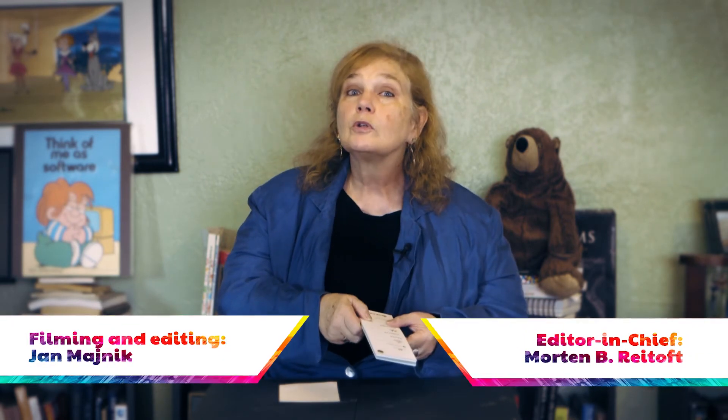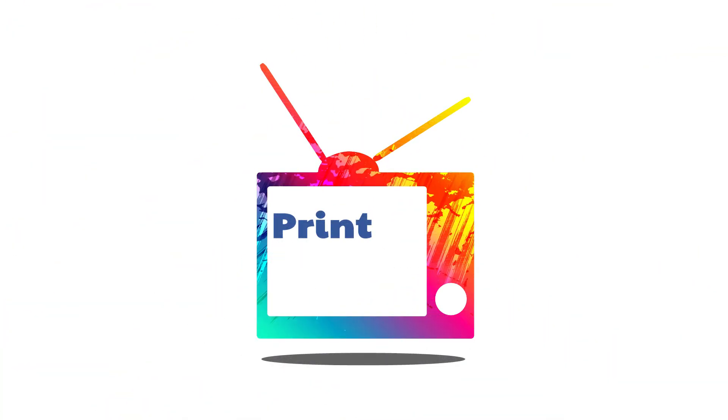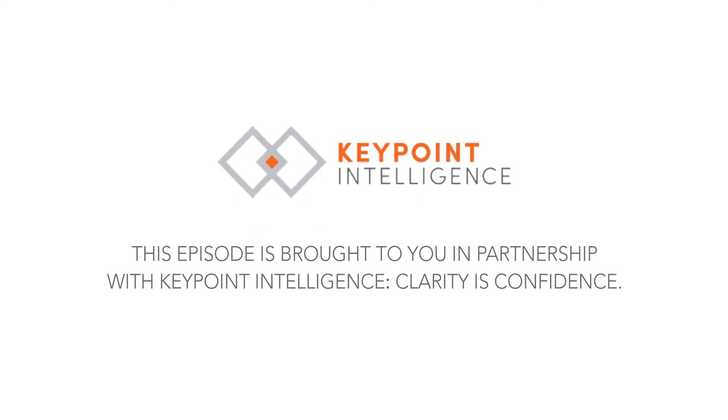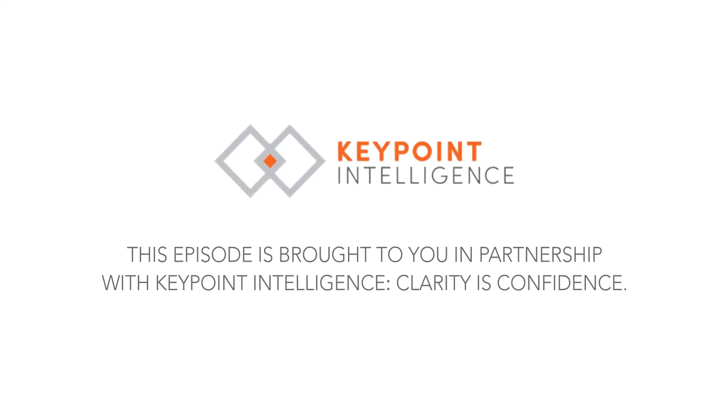But when it comes to print samples, this one does a really great job of doing exactly what Skodix wants to do, and that is promote the substrates that they work on. I'm Pat McGrew. This is Print Sample TV. We hope you'll come back for another episode. We'll see you next time.